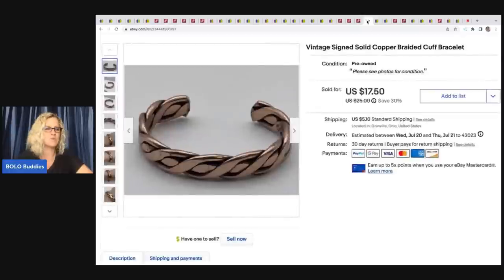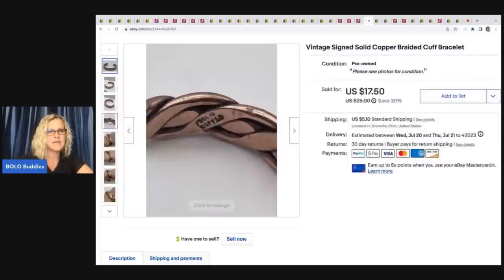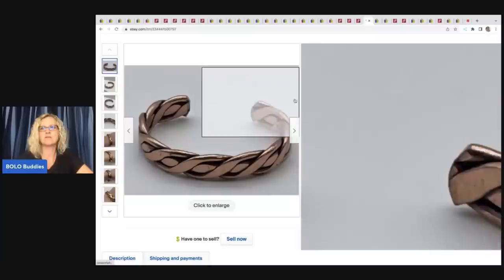This copper bracelet — also from the bulk buy — is a recent sale. It's a vintage signed solid copper braided cuff bracelet and you can see right there it says solid copper. I ended up taking a best offer of $15 on that. The buyer paid shipping and they were all in for $21.49.